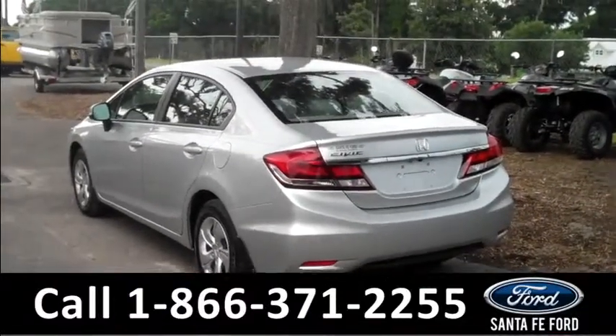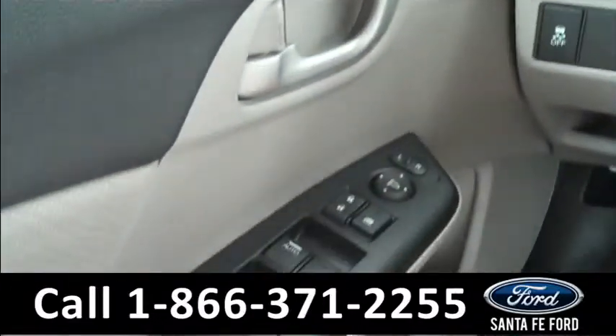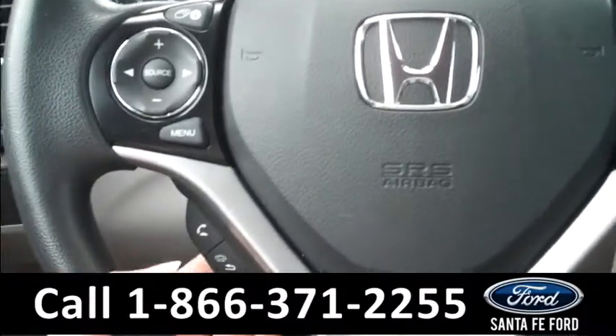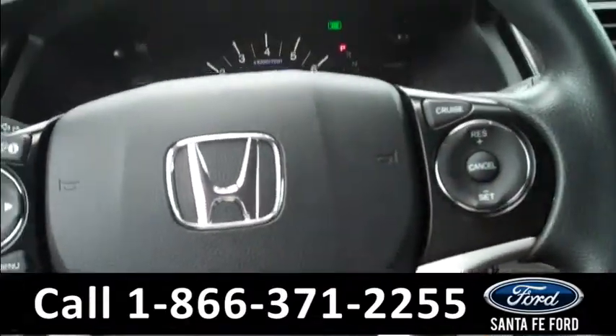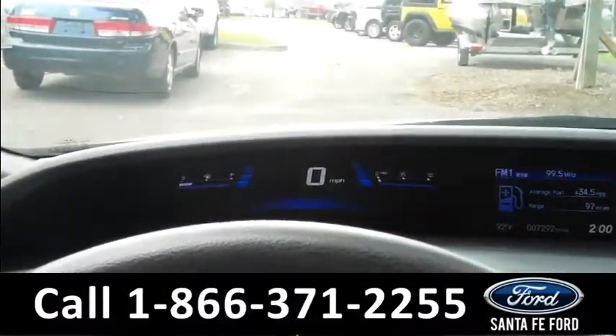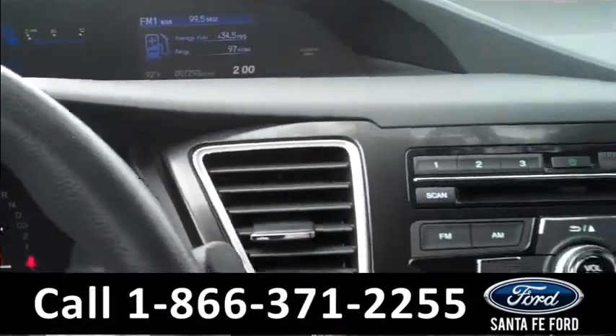Now let's take a look on the inside. The inside has a lot of great features. There are powered controls along the driver's side door and on the steering wheel, including the Bluetooth system controls and the cruise controls. There are also multiple eye-level digital displays — the speedometer and the radio display.